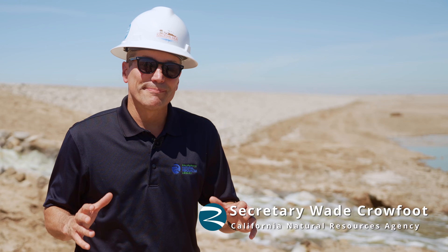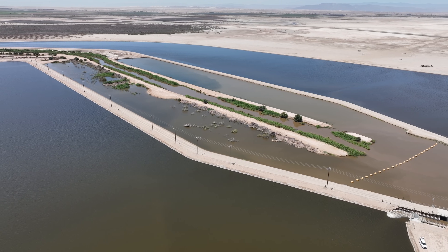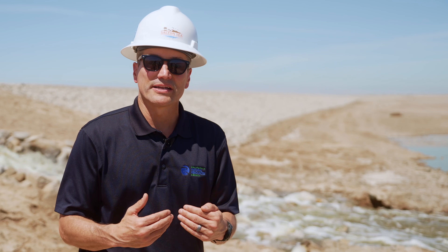The Salton Sea is this incredible inland lake in California, our largest, and it filled up over the last century and it's now receding. As farmers in this region conserve more water, less of those agricultural flows return to the Salton Sea, which is where state government comes in.